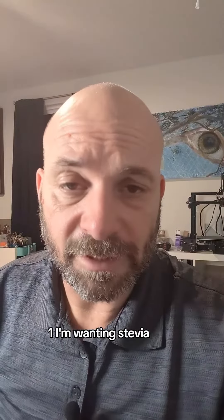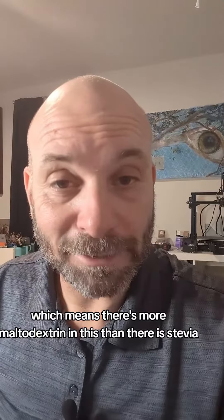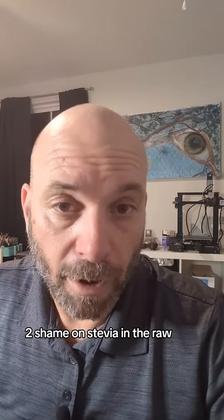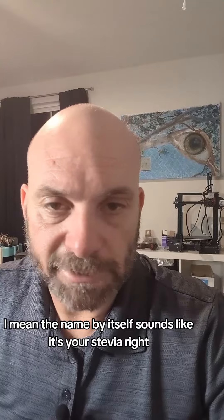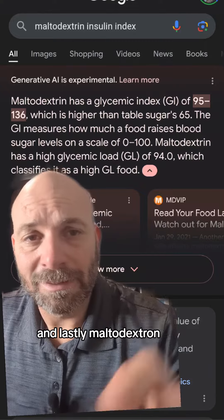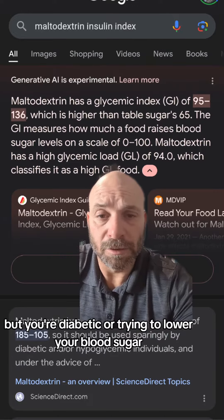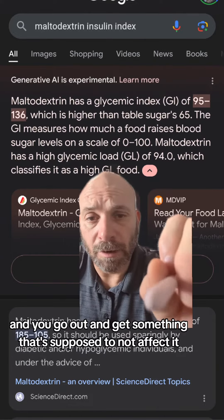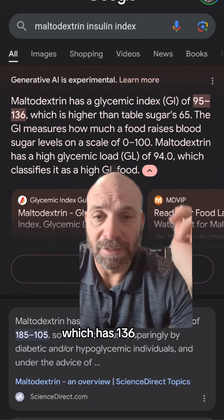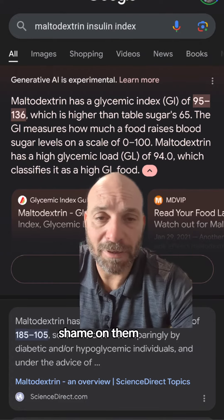First, I'm wanting Stevia, but maltodextrin is the first ingredient, which means there's more maltodextrin in this than there is Stevia. Second, shame on Stevia in the Raw — the name by itself sounds like it's pure Stevia. And lastly, maltodextrin has a glycemic index of 95 to 136. So if you're diabetic or trying to lower your blood sugar and you go out and get something that's supposed to not affect it, you end up with maltodextrin, which has a GI of 136. It's going to spike your insulin, you can't burn fat — it's horrible for diabetics. Shame on them.